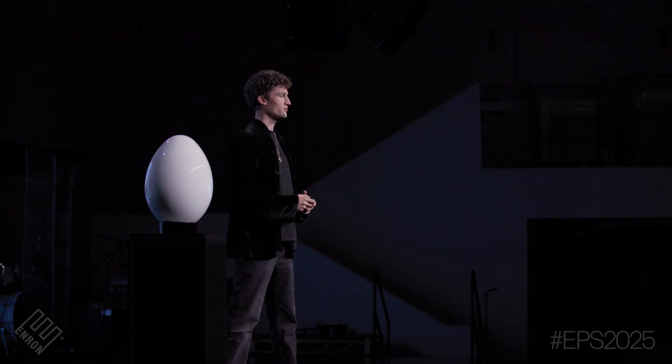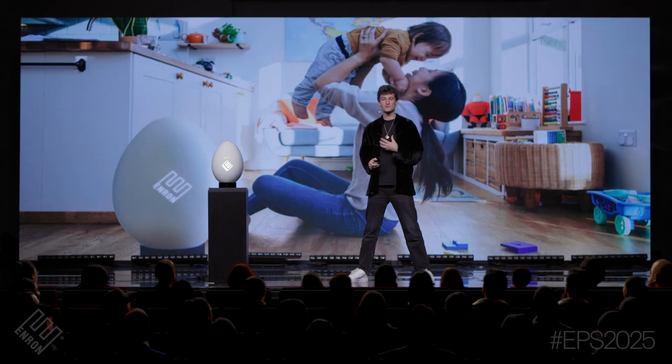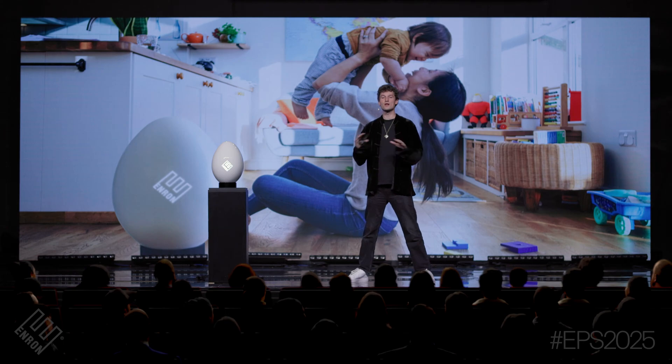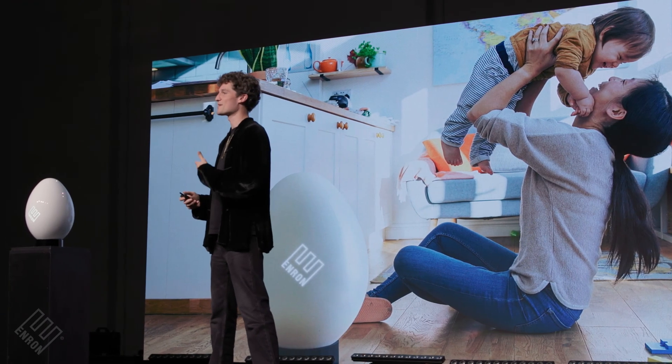It goes without saying, but when you put a nuclear reactor in your home, it's got to be safe for the whole family. I've been living with an egg for a few months now, and let me just tell you that my little ones, they freaking love it. Especially when what we save on the energy bill, we can spend on Christmas presents.